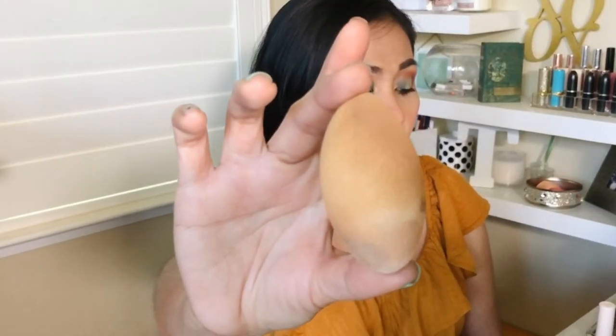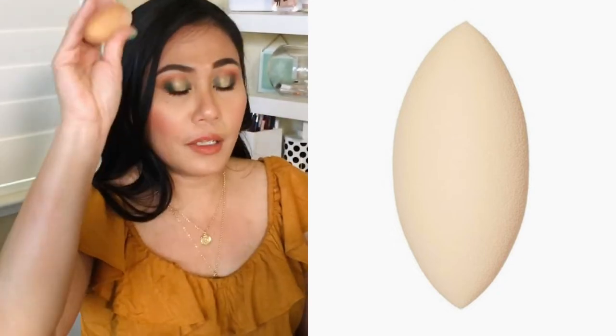This is the newest sponge from ELF at about $5. It's dirty from use but it was clean before! It's like a beauty blender dupe. I love this for under the eyes when applying concealer because it's so soft and bouncy — as close as it gets to the beauty blender in terms of softness. It might not be the best for full foundation application, but for under the eyes it goes in deep. It's $5, ELF is 100% cruelty-free and vegan. I love the shape of it.